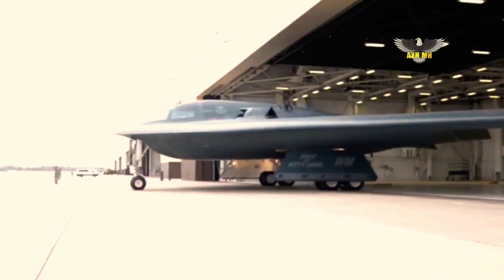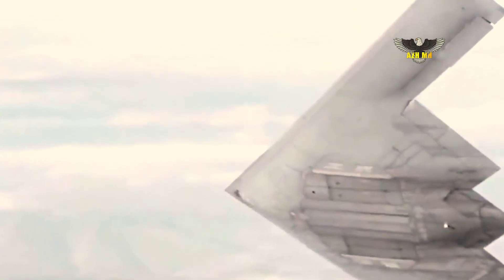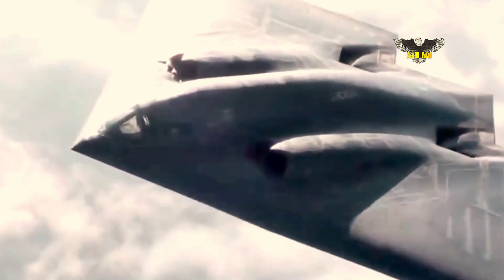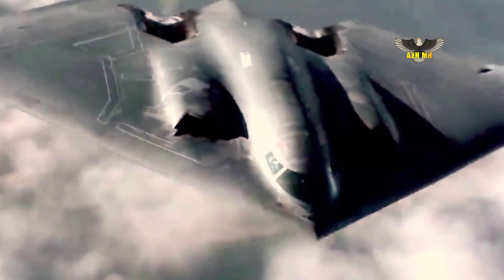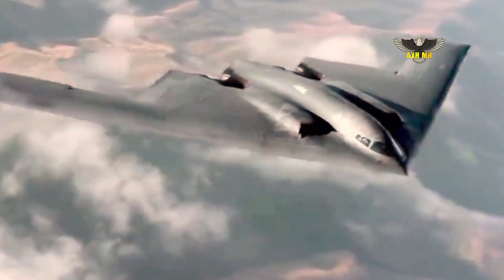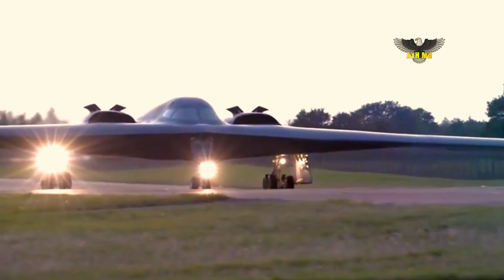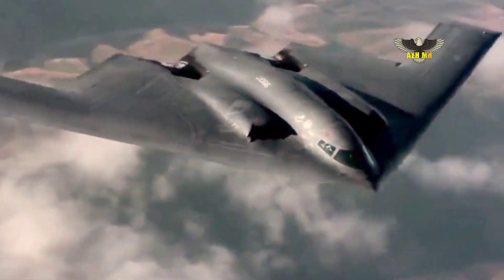The B-21 benefits from more than three decades of strike and stealth technology, the company said, referring to its work on the B-2 Spirit Bomber, the YF-23 fighter prototype, the tacit blue stealth demonstrator, the AGM-137 Triservice standoff missile, and presumed numerous classified programs.